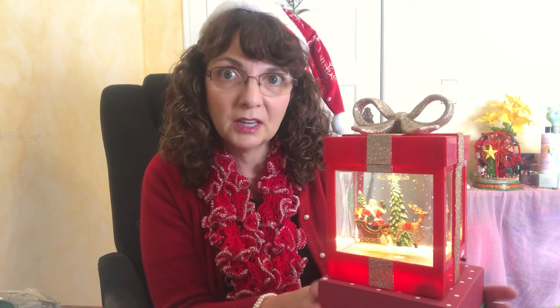Here it is: our Avon 2022 gift box snow globe. If you're looking for a gift for a special someone, it makes a wonderful gift. Thank you so much for watching — bye bye!